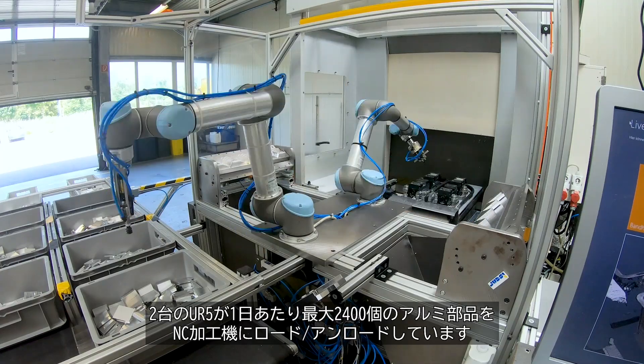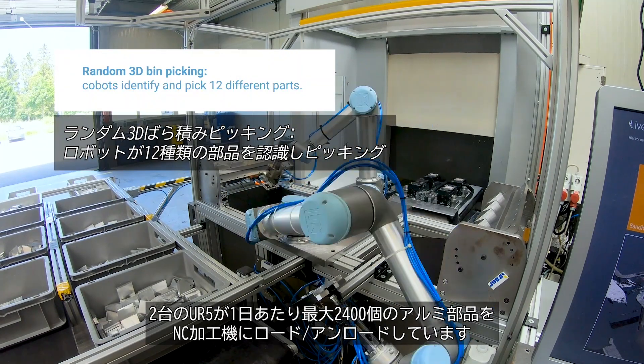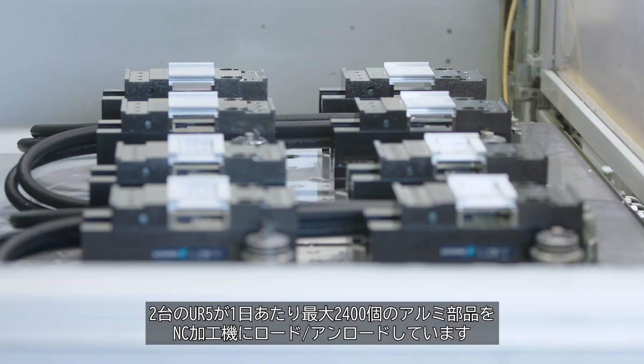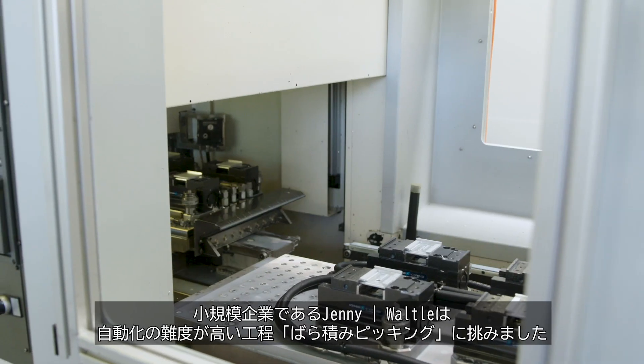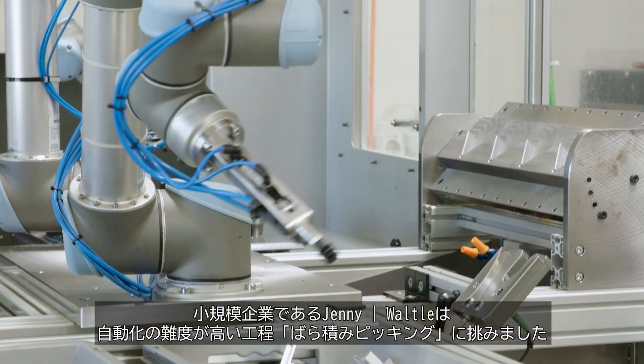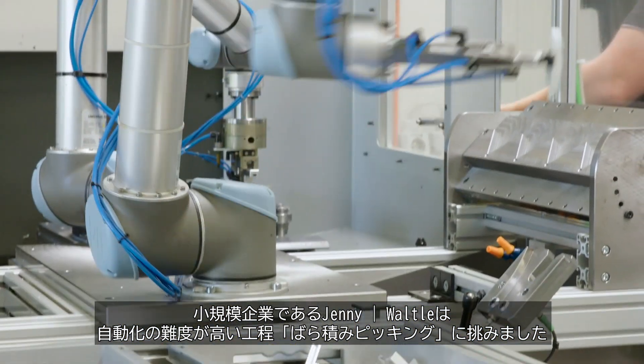At Jenny Wartel, two UR5 cobots insert up to 2400 aluminium parts per day into a CNC machine. The small company has ventured into one of the most challenging disciplines of automation – random bin picking.